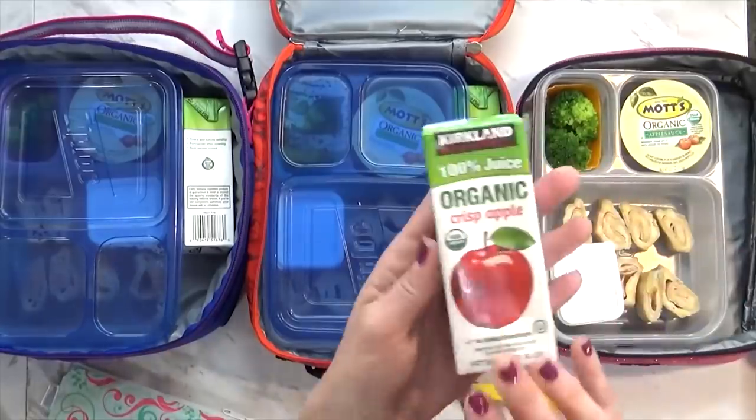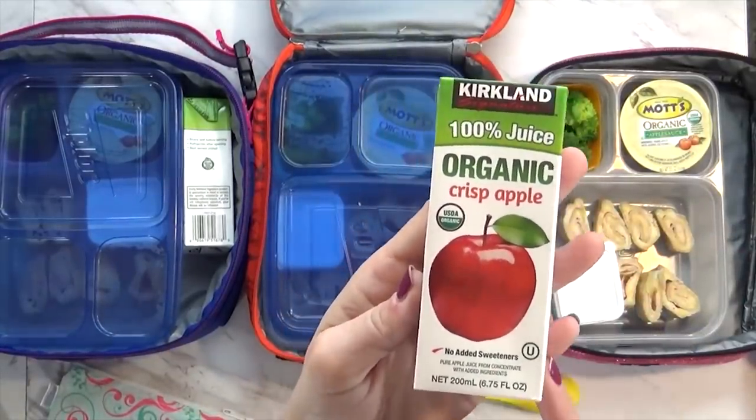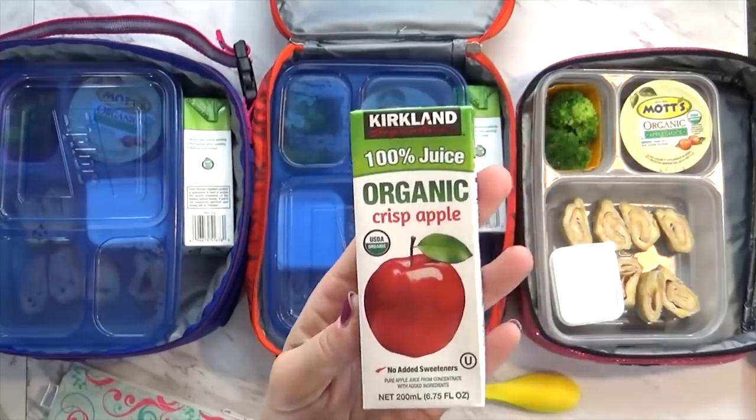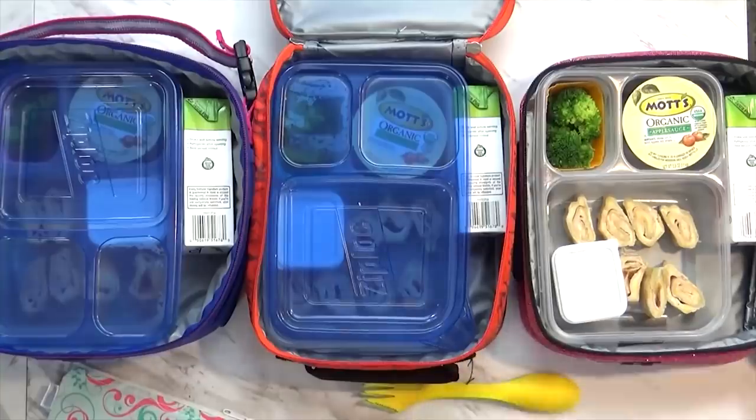I'm also packing an apple juice today. These are the ones from Costco — they're 100% juice, no added sweeteners, so I really like these. And of course they'll also be packing their water bottles.